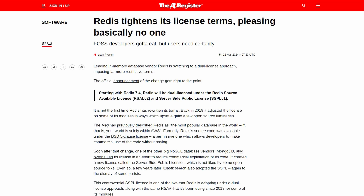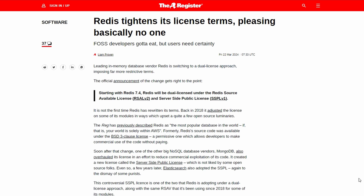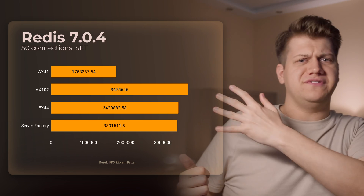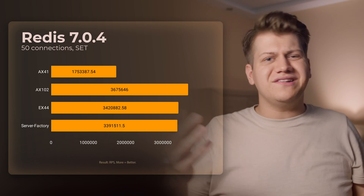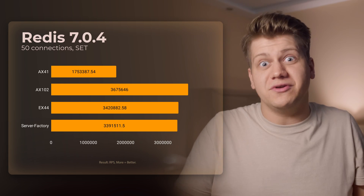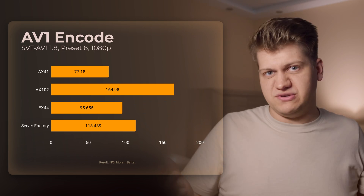Redis: there is some controversy going on with their licensing right now, but it's still being used by many sites, so let's check it. Redis performance is amazing on all of these servers. The AX41 is clearly behind, but it's still 1.7 million requests per second — way more than most people need.